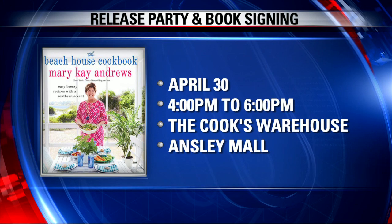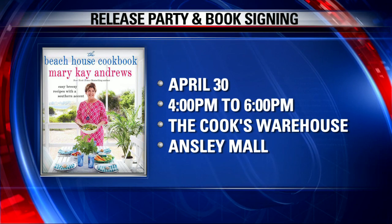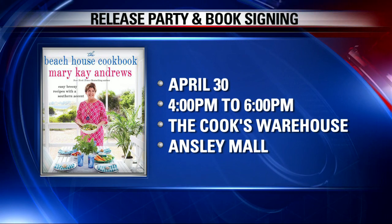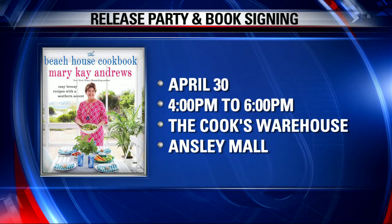Brunch is served — making it easy for this Easter coming up in just a few days. The release party and book signing for the Beach House Cookbook is April 30th, from four to six at Cook's Warehouse at Ansley Mall. You can also head to fox5atlanta.com and search for the viewer information story. It's a pleasure to meet you — love these ideas, got us cooking like we have a beach house.